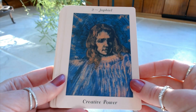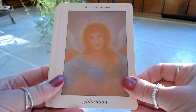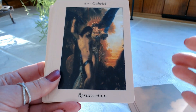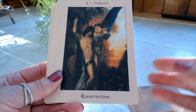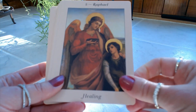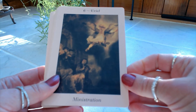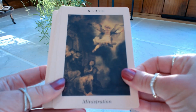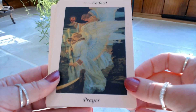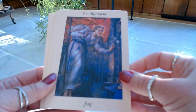Number two is Jophiel: Creative Power. Number three is Shamuel: Adoration. I love the softness of these cards — they have such a soft, gentle, very peaceful energy. Number four is Gabriel: Resurrection. Number five is Raphael: Healing. Number six is Uriel: Ministration. Number seven is Zadkiel: Prayer. I hope the camera is picking up on the beauty of these cards because they are amazing. Number eight is Ramela: Joy.